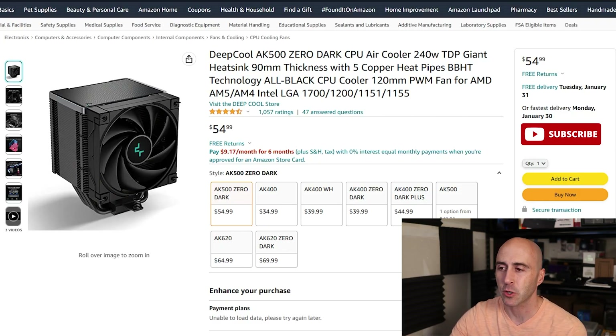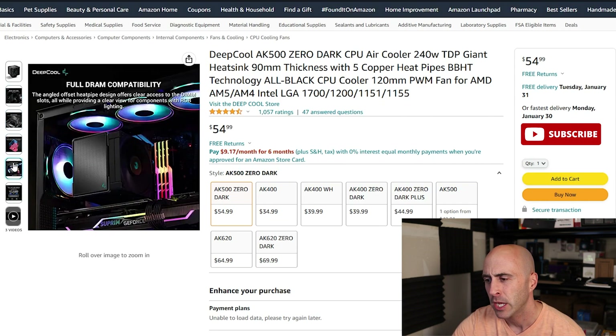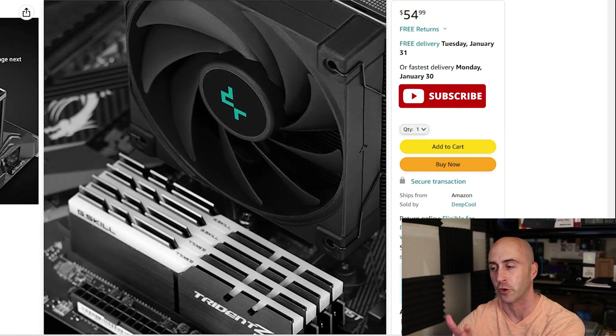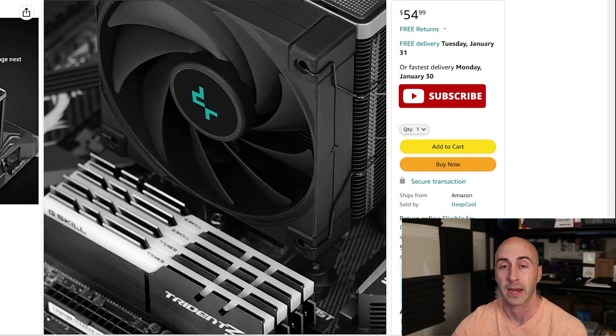The first one on the list for the mid-tier category is the Deepcool AK500 Zero Dark. This one really stood out to me. It's got five heat pipes — copper heat pipes — with 90mm thickness on the cooler body but a 120mm fan. The thing I really like about this is it's got an offset. The CPU cooler is offset from the RAM. So if you have taller RAM, like the Trident Z series shown in the picture, which is a taller RAM stick, this cooler still fits because the fan sits back further on the motherboard. So even though it's a bigger heat sink, it still leaves you room for your RAM, which is very nice. This CPU cooler comes in at $54.99 — a really good mid-tier price.